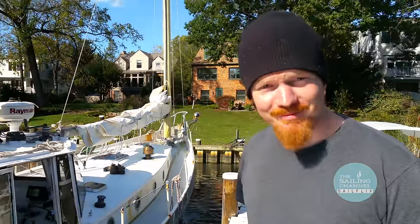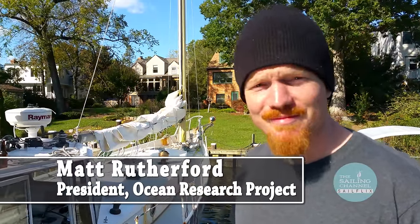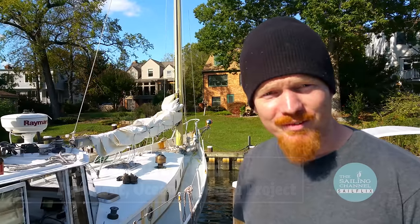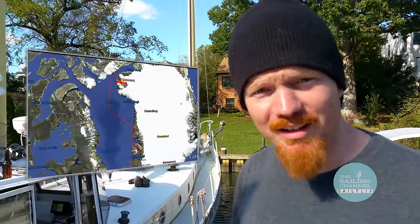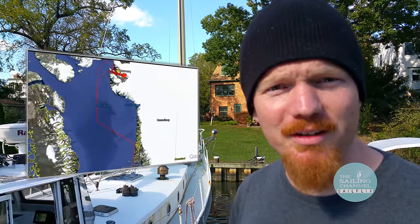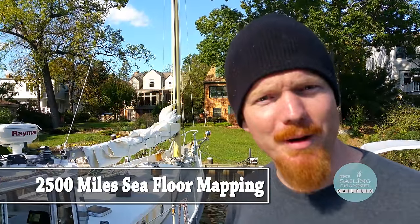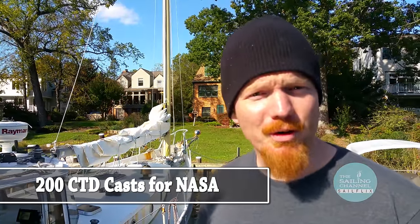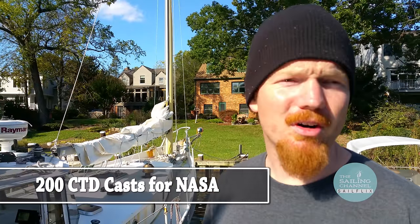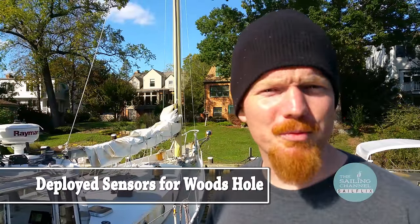Hey Matt, welcome back to Annapolis. Tell us a little bit about your summer's Greenland expedition — tell us what happened and what you accomplished. Well, after two seasons and 11,000 miles, we left from Annapolis, went up to the Arctic, did about 2,500 miles of seafloor mapping — mostly about 800 miles from the North Pole — and about 200 CTD casts for NASA's Ocean Melting Greenland program.